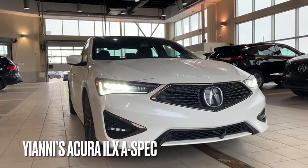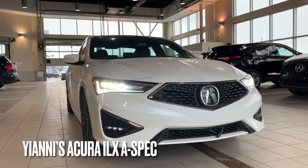Morning Yanni, this is the 2019 Acura ILX you inquired on. My name is Adam, I'm a product specialist.